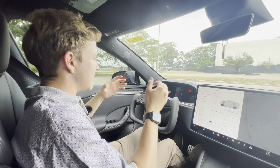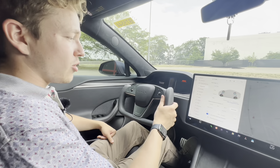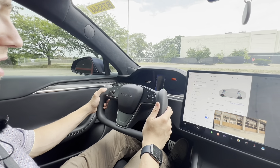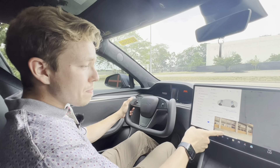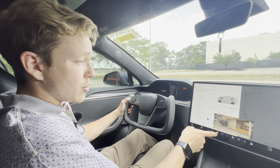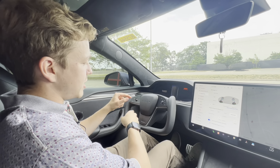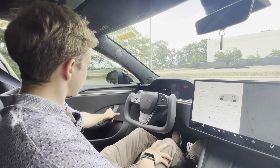Now inside the Model S, I want to talk about the yoke-style steering wheel. Everyone's heard everything about this on the internet, but here are my thoughts: the fact that the turn stock doesn't exist and it's just buttons on the steering wheel is a little weird. I do really like that it automatically shows your blind spots on the screen — so if you're not great at checking blind spots, it'll always remind you.